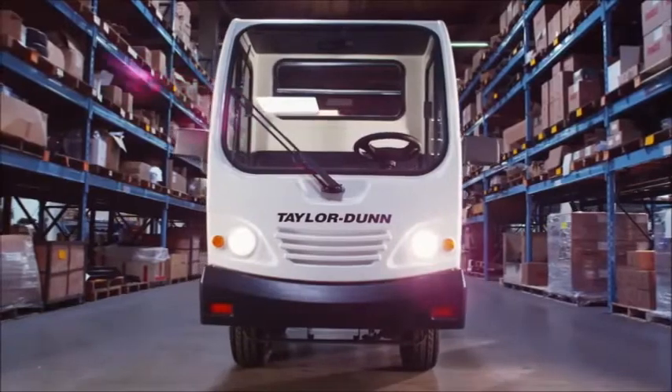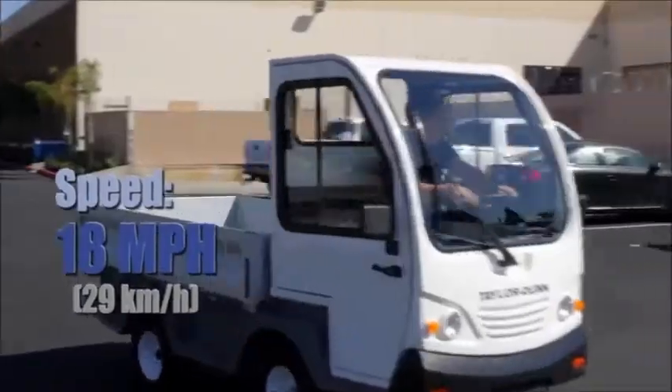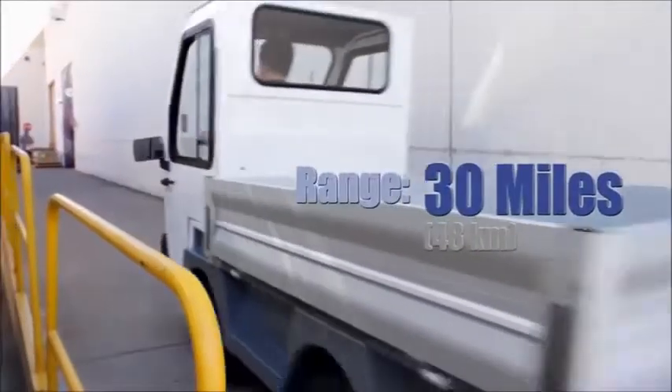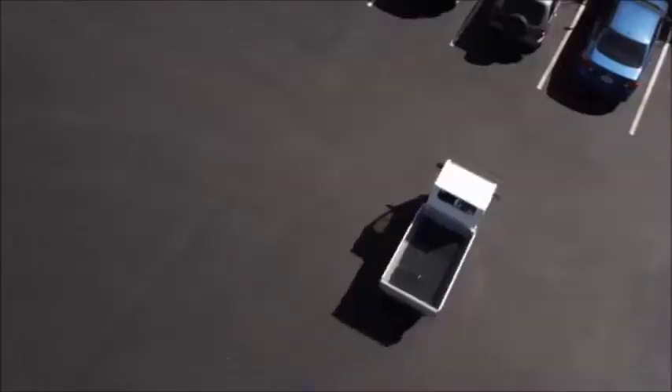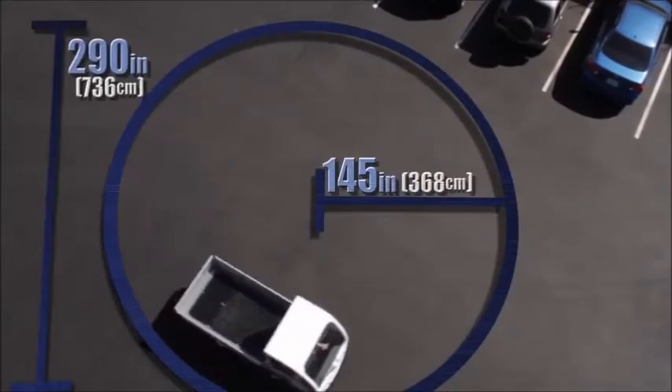The 48 volt ET3000 travels at a maximum speed of 18 miles per hour with a range of 30 miles on a single charge. It has a turning radius of 145 inches with a 290 inch clearance circle.